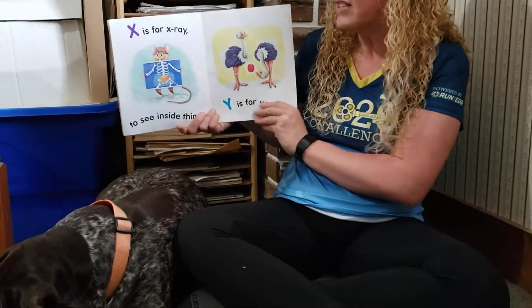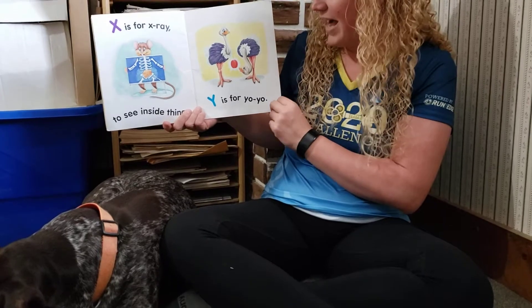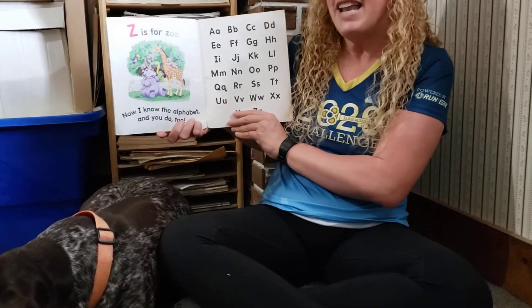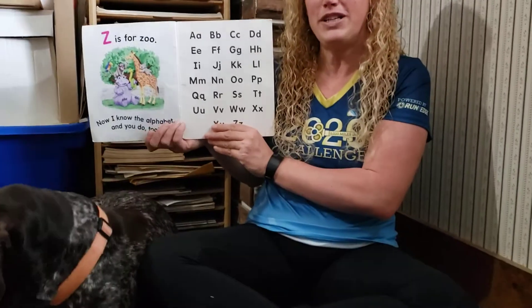V is for vulture. W is for wings. X is for x-ray to see inside things. Y is for yo-yo. Z is for zoo. Now I know the alphabet and you do too.